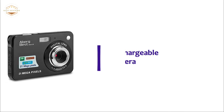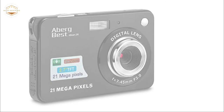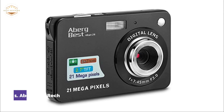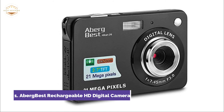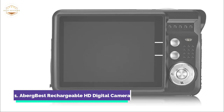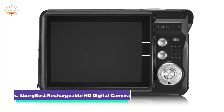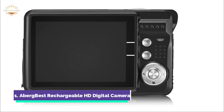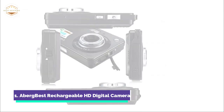The top pick on our list is the AbergBest Rechargeable HD Digital Camera. A 2.7-inch TFT LCD screen displays vivid video. The 550 mAh lithium-ion battery can last for more than 60 minutes. The 21-megapixel resolution allows for high-quality capture. External memory supports a maximum 64GB SD card, not included in the box. Memory card speed class 4 or higher is required, and the SD card must be formatted before use.